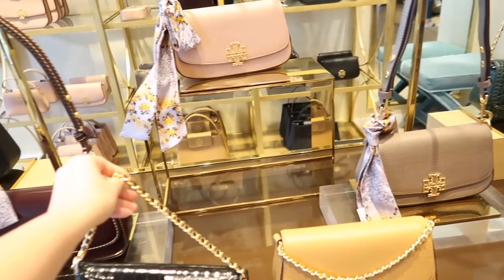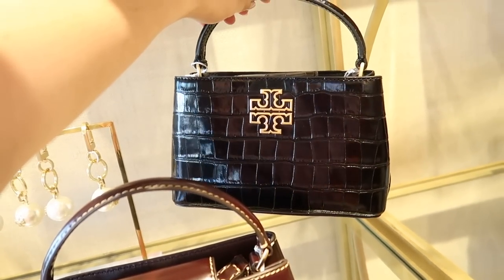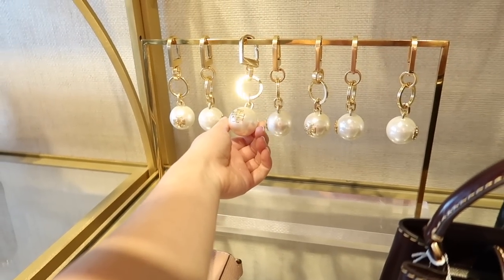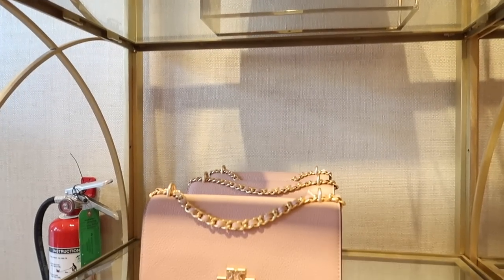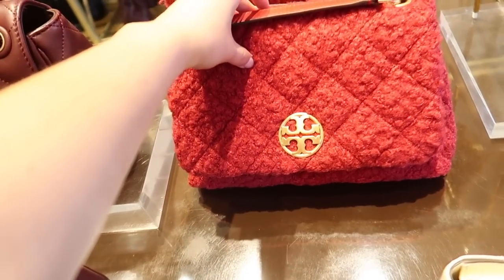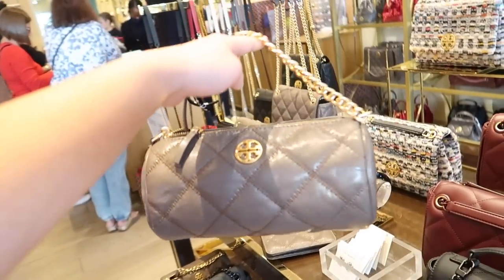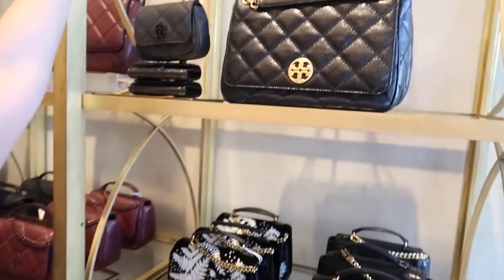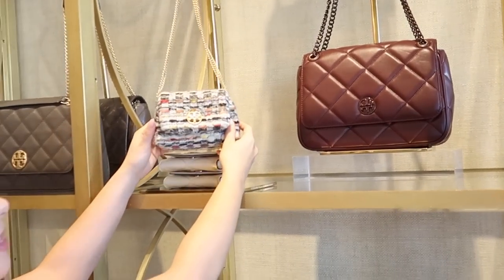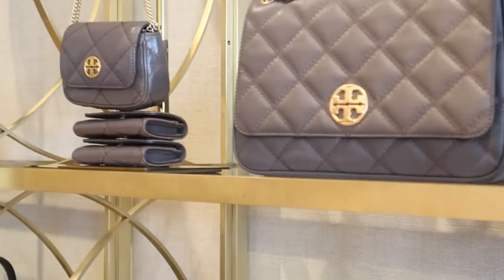I thought this bag looks super expensive and beautiful — very simple — and they had it in a bunch of different colors. I also liked this one with the leather strap. I like this croc print — so cute! And the bag charm is adorable. There were some other bags as well. I've seen a lot of this sherpa material on so many bags. This one is a good kind of papillon dupe from Louis Vuitton — I think it's a crossbody though. Oh my gosh, tiny bags! A girl loves a tiny bag. They also have the tiny bag in different prints and in a bigger size as well.